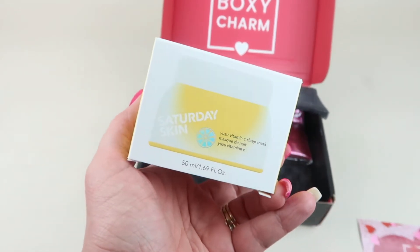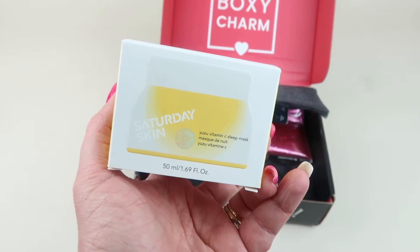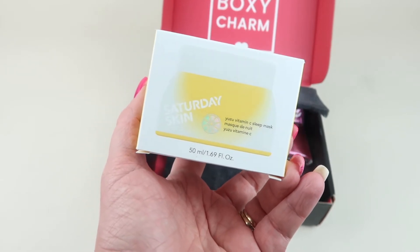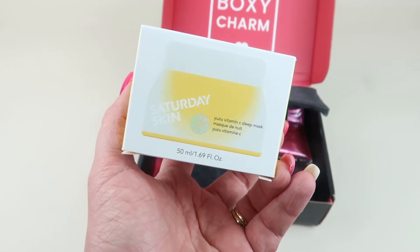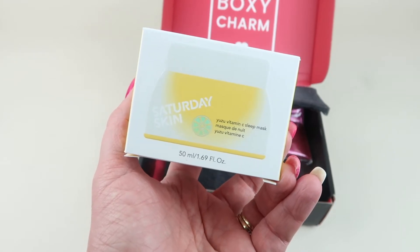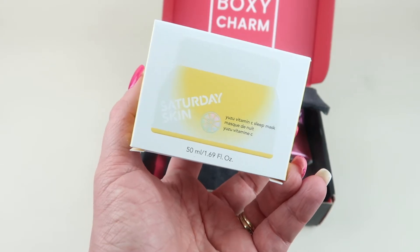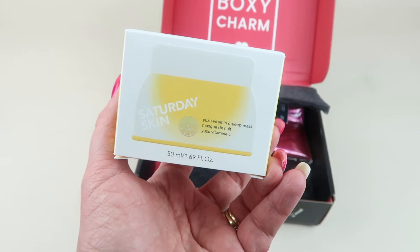First up we have Saturday Skin — this is the Yuzu Vitamin C Sleep Mask. It's a lightweight mask that works while you sleep to deliver moisture while targeting the look of aging, dullness, pores, stress, and texture. This unique jelly texture mask is crafted with yuzu fruit, which contains three times more vitamin C than any other citrus. It retails for $29.